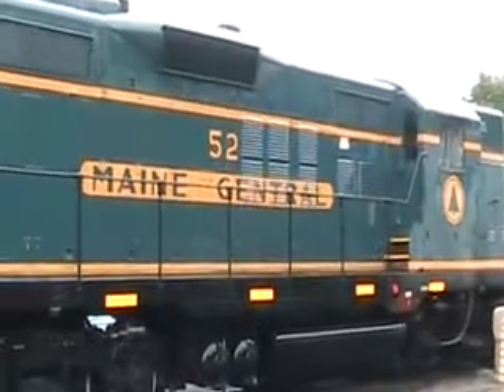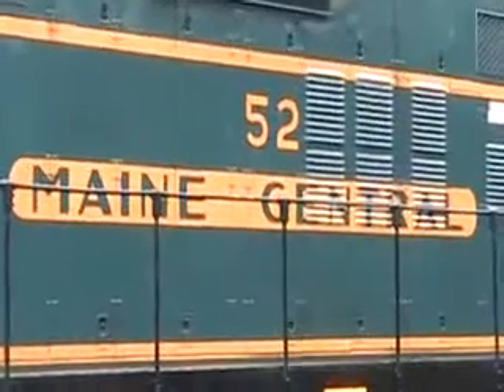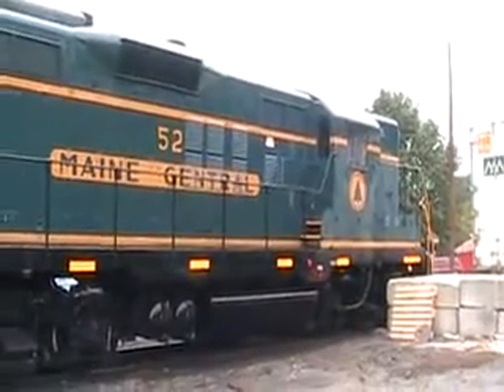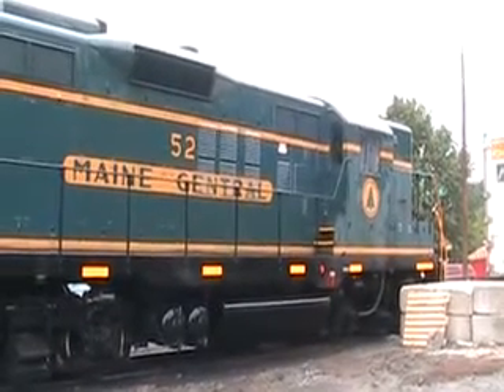Okay, here we are at the 2014 Glory Days Festival in White River Junction, or the official name Hartford, Vermont.